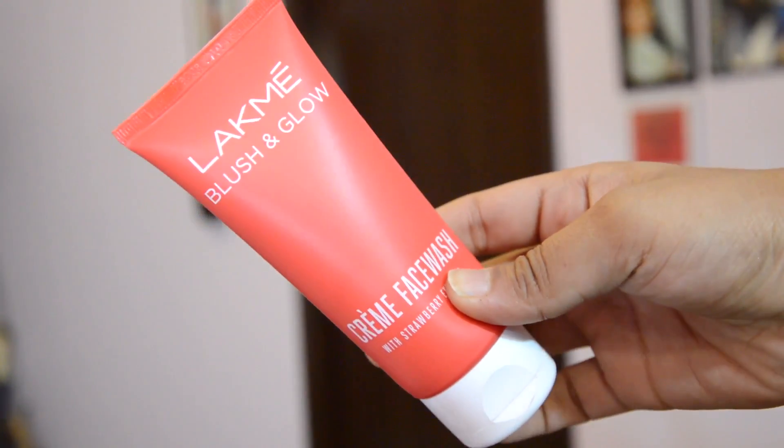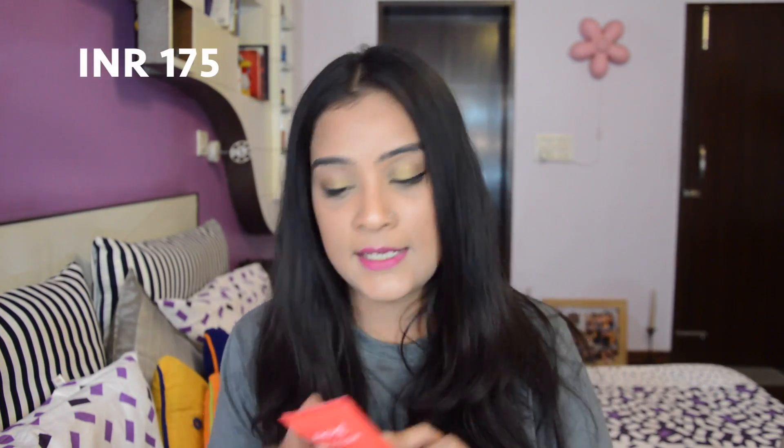Then I got the Lakme Blush and Glow Creme Face Wash. So many beauty bloggers are raving about this face wash — it's so good. It's for all skin types and gives a really natural glow instantly. It has a strawberry extract and is worth Rs. 175.